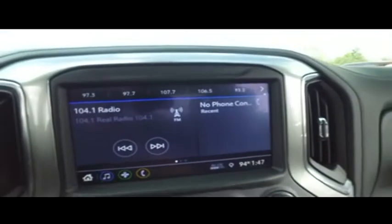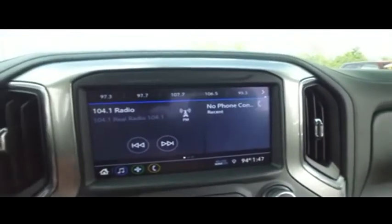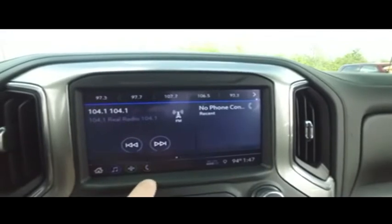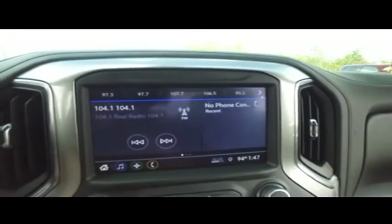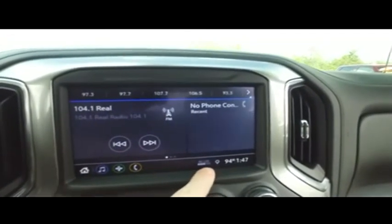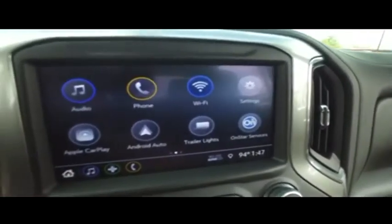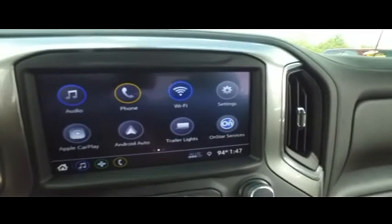Let's check out your go-far with OnStar. MP3, Bluetooth, sorry ready, touchscreen technology. Here's your turn-by-turn navigation — you got your 4G Wi-Fi built in. Let's go to your home screen. Gibson Truck World keeps it crispy and clean.